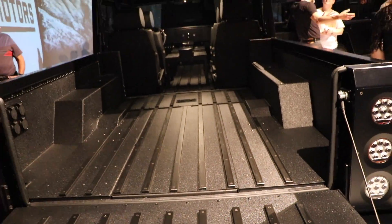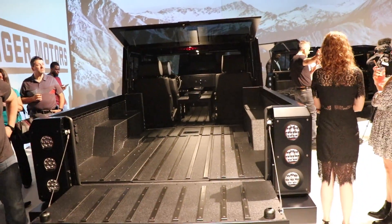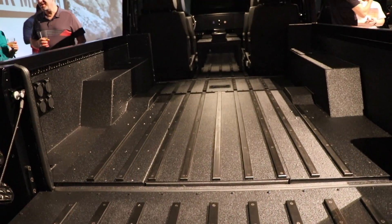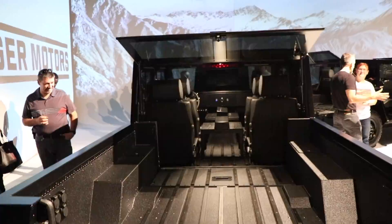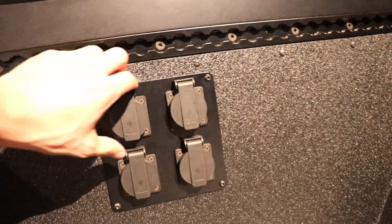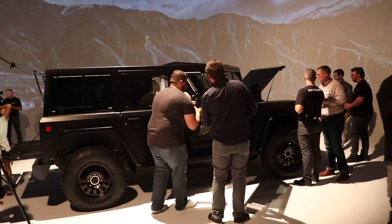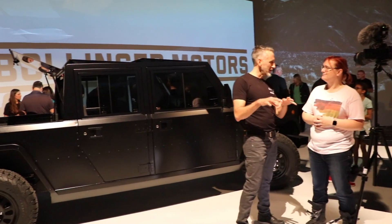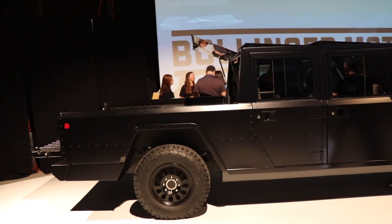A huge thank you to Bollinger for the invite to this event. It's really cool to see this product finally make it to the public. We should know more about pricing and production timelines in the next couple of months. I also pressed them on who they're using for their battery cells, and they're still narrowing that down — so we should hear something about that shortly as well.